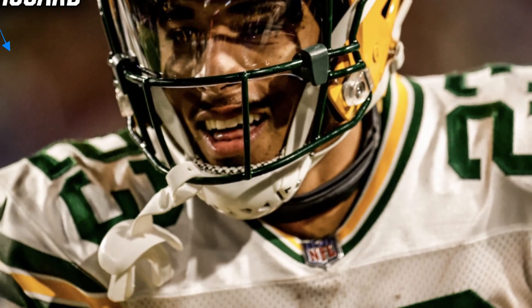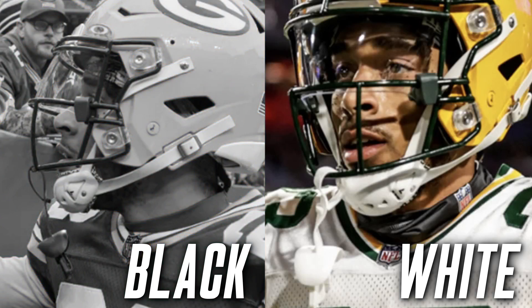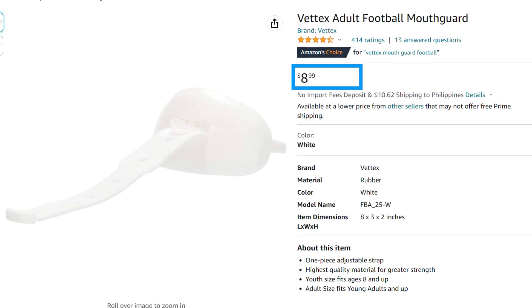Next we're going to talk about a minor accessory but still important — the mouth guard. This season, Jair Alexander has been rocking a Vedex lip guard mouth guard. He's worn them in two colorways: black and white. We've talked about Vedex a bunch in this series and they're honestly a great option for any player at any level — they're inexpensive, they're comfortable, and they come in a million different colorways. You guys can usually get them off Amazon for about $10.